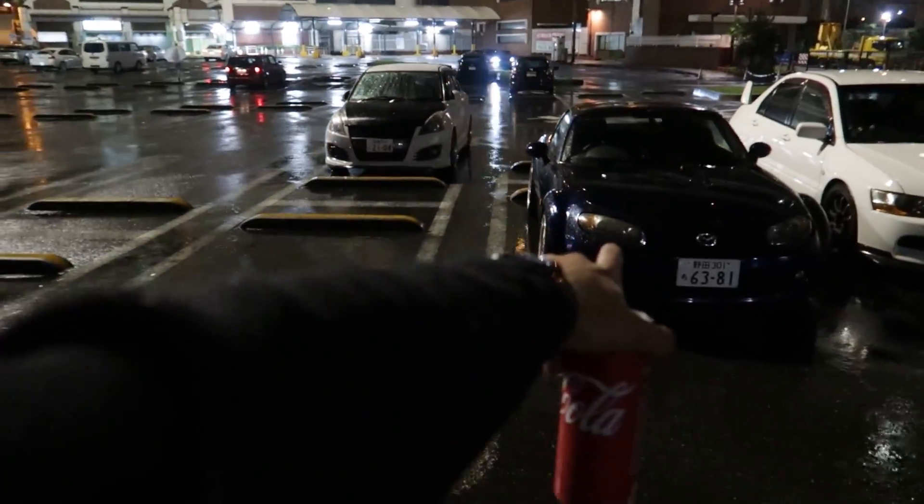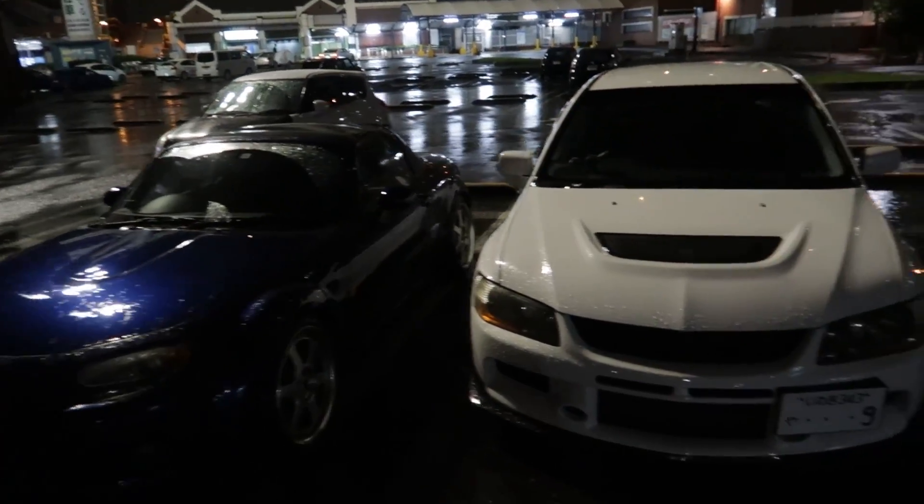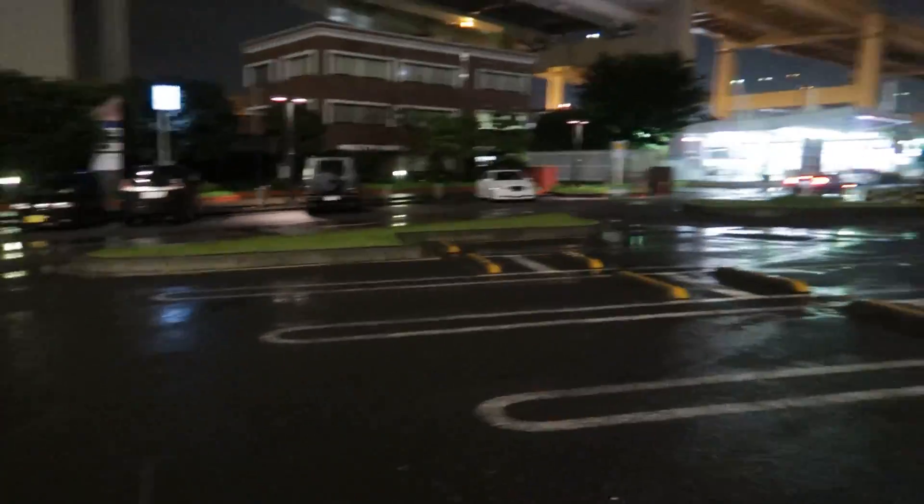There's an NC Miata here — that's what James owns. He has a red one and clutch kicks it all the time. Nice Evo 9 as well.